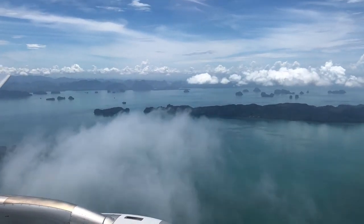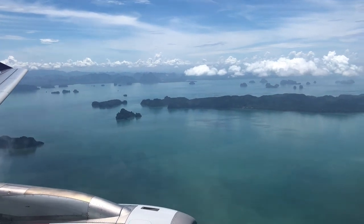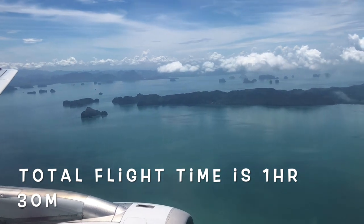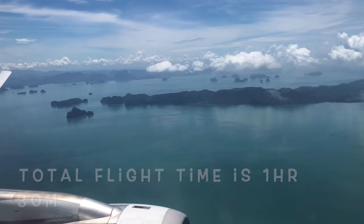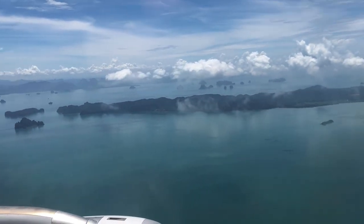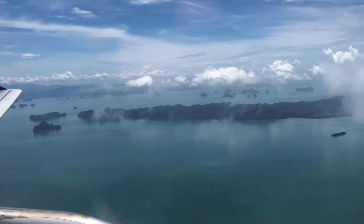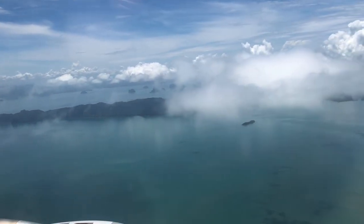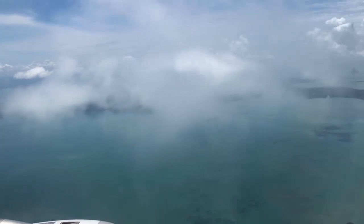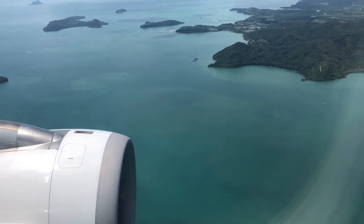So we're on Thai Smile Airways, we've just flown from Chiang Mai to Phuket and we're just coming in to land at Phuket Airport. This is the ocean view from the aircraft as we approach Phuket International Airport. Lots of beautiful little islands out there.